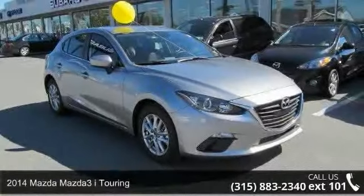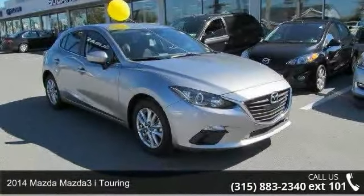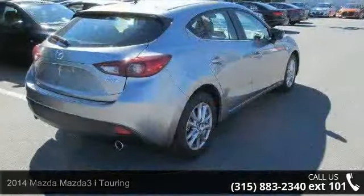Arrive in style with this 2014 Mazda Mazda 3. This may be the set of wheels you've been looking for.